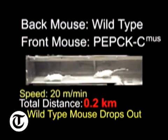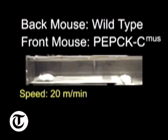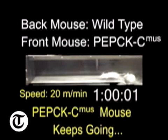So these mice were really superior in many ways. But there was one downside of being a Mighty Mouse, and that is that there was a higher level of aggression among these marvellous mice.